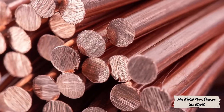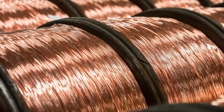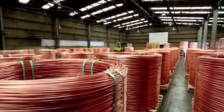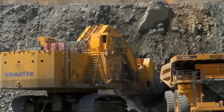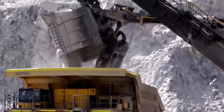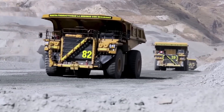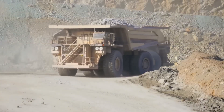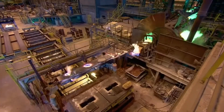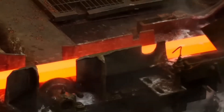Copper production is a symphony of science, technology, and human skill. From blasting rock and smelting ore to electrolysis and recycling, every stage reflects precision, strength, and ingenuity — all so that billions of people can have light, power, and connection. When you turn on a lamp, charge your phone, or drive an electric car, remember: somewhere deep underground began the journey of a tiny particle of metal that now connects the entire human race. Copper isn't just a material — it's the nervous system of civilization.